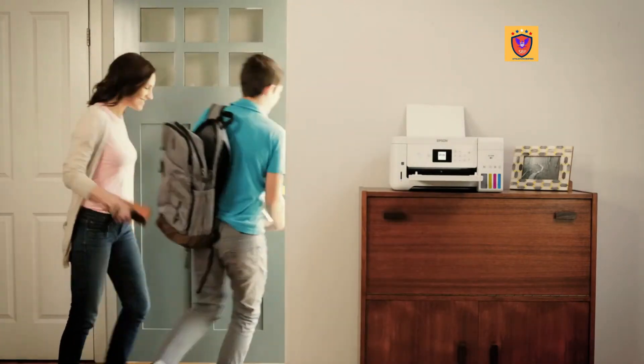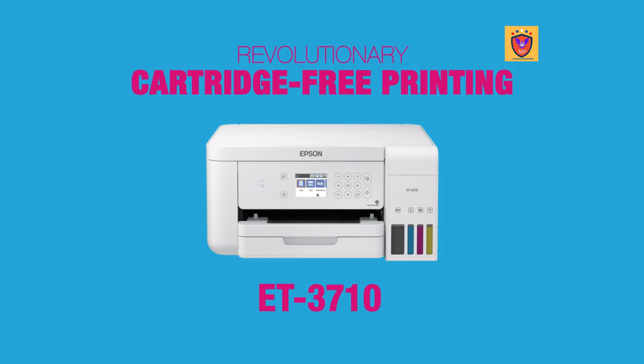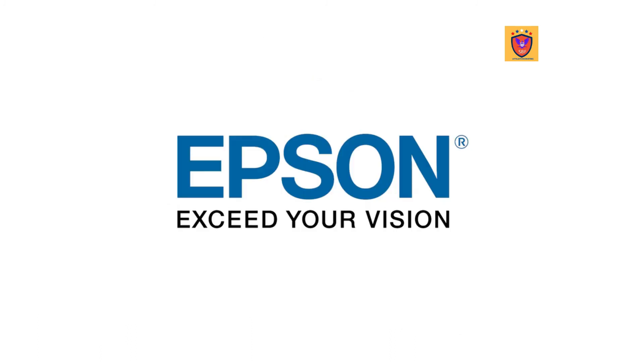No more worrying about running out of ink when you need it most. Do away with out of ink frustration with revolutionary cartridge-free printing. Epson's EcoTank printer family provides hassle-free, affordable color prints to improve productivity for your home, home office or small business. Epson. Exceed your vision.